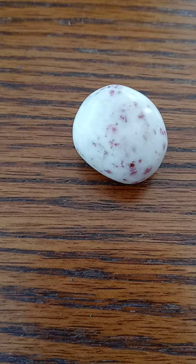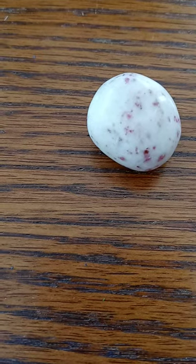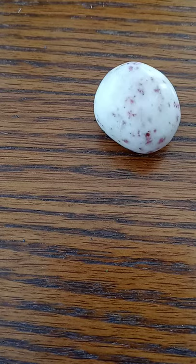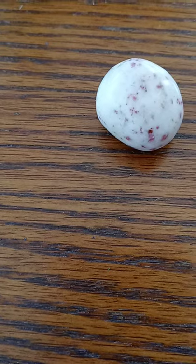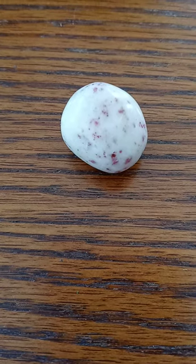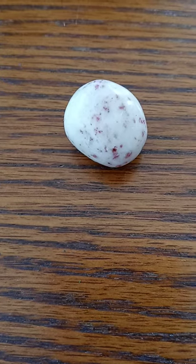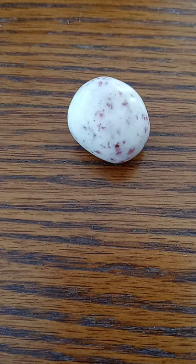Cinnabar is a mercury sulfide mineral with a trigonal crystal system and a hardness of two to 2.5. Its color is vermilion red. It forms around volcanic vents and hot springs. Cinnabar sometimes forms in conjunction with quartz, and cinnabar quartz is the most beneficial form of cinnabar for metaphysical use. Cinnabar quartz stones are talismans of the alchemical transformation, the full manifestation of one's spiritual blueprint, the fulfillment of the divine pattern we carry within.